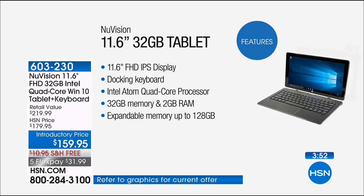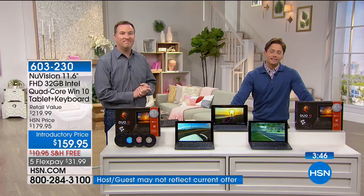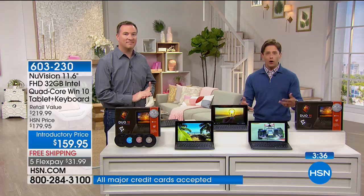Judy asks about gaming on this device. Absolutely — it has an Intel processor with four cores and an Intel high-definition video card. Whether you're playing race car games, Candy Crush, or Cut the Rope, or any visually intensive game, it's got the video card to support it. It can handle all the games you want.